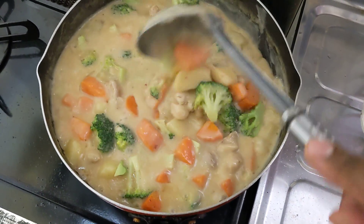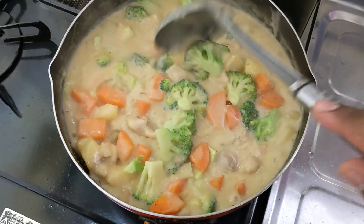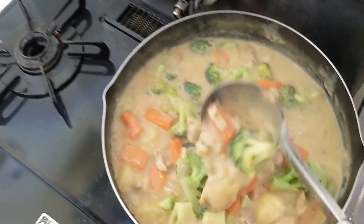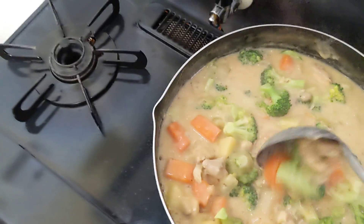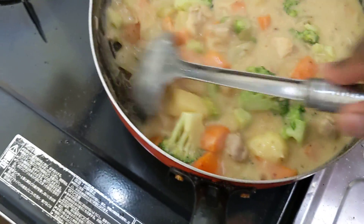I mixed broccoli, carrots, chicken, potatoes, broccoli, cream cheese, and milk. It's a lot of ingredients.